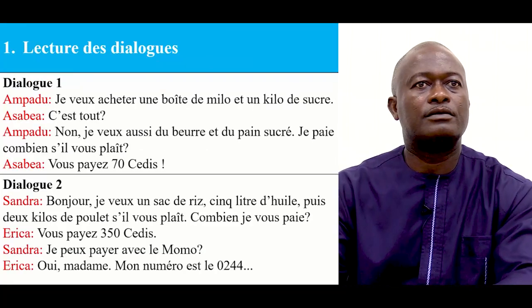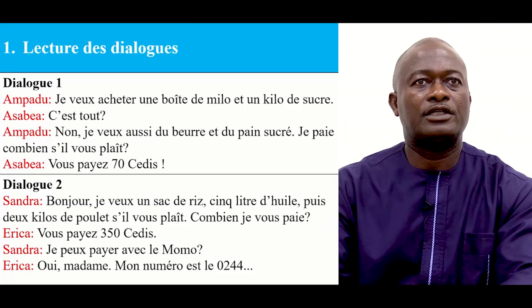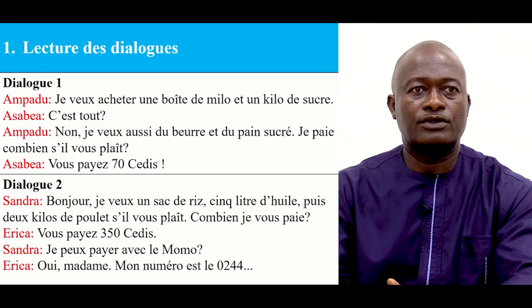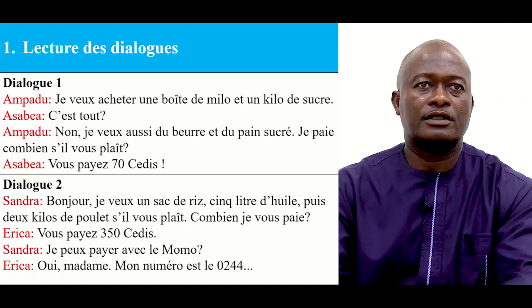Let's continue. Lecture des dialogues. We have dialogue 1 and dialogue 2. Dialogue 1 is between Ampadou and Asabia. Dialogue 2 is between Sandra and Erika. Let's start with dialogue 1.